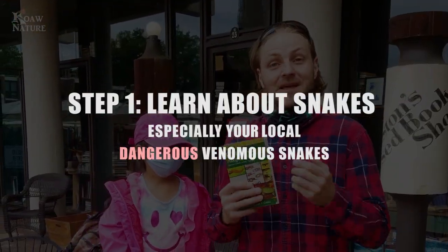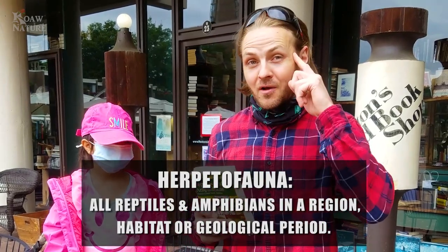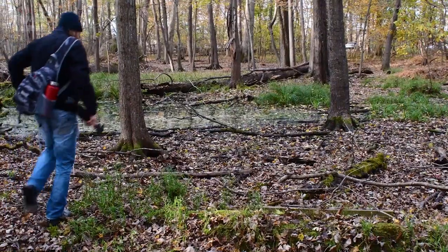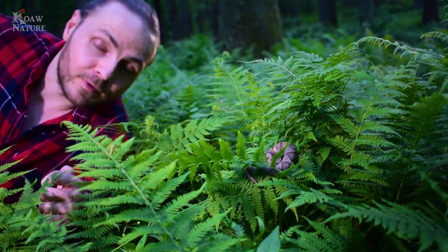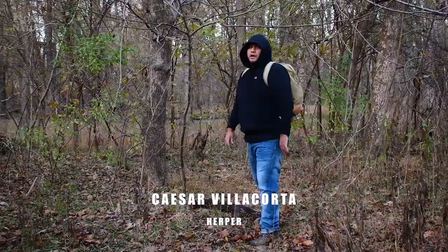The first step in finding snakes is actually learning about them. That's why I've come to this used bookstore and picked up this book for $8. This is a complete guide of herpetofauna — herpetofauna is just a word that includes all reptiles and amphibians of a region. Knowledge is power, and the first thing we want to do is learn the venomous snakes in our area for safety reasons. I've been a casual herper for over 30 years, and a herper is just someone who goes out looking for amphibians and reptiles. You don't need a fancy degree to be a herper.